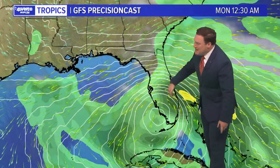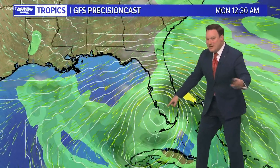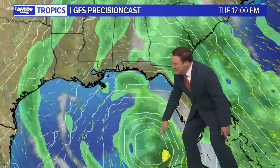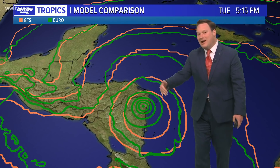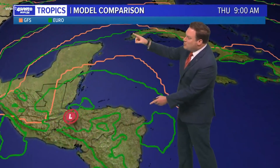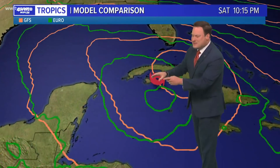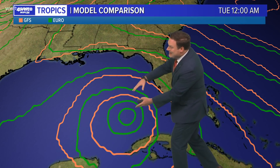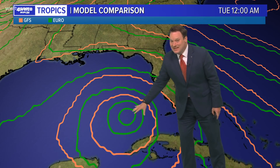This is the GFS model — notice it's in pretty good agreement with what the Hurricane Center is saying, though this forecast goes beyond the Hurricane Center's forecast. Notice it emerging near South Florida, kind of moving into the Gulf and meandering there, and at this point it would not be a very powerful storm. Looking at the model comparison of both the Euro and the GFS, they're both in fairly decent agreement — maybe some differences in timing, but both indicating that turn toward Florida, getting into the southern Gulf. By Tuesday, both had the storm in basically the exact same spot.